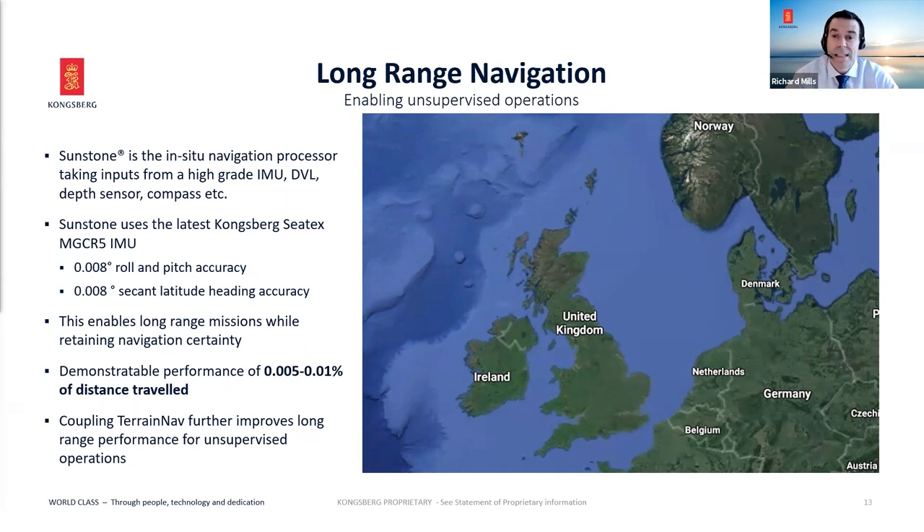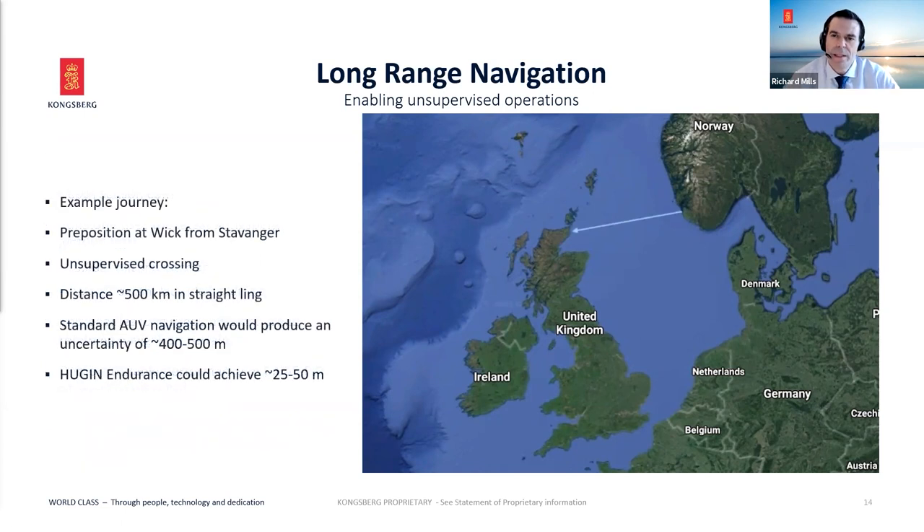If you're operating in an environment where you have a DTM or features with known absolute positions, we can include them as local references. For a wind farm survey, if you know the positions of the turbines, we put them into the system to use them. As a real-world example — transiting autonomously from Stavanger to Wick, Scotland, about 500 kilometers: a standard Huguen has performance of about 0.08% of distance, giving a long-track error of 400–500 meters at the end. With the latest navigation system, that comes right down to 25–50 meter certainty.